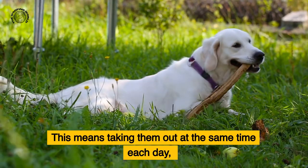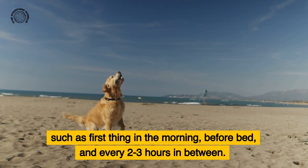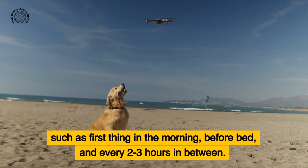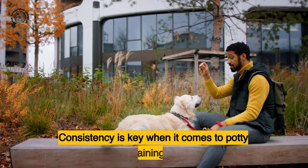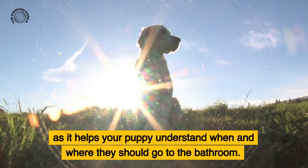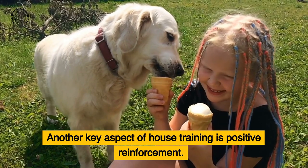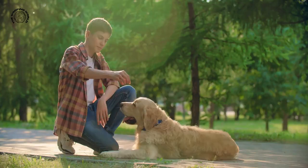Establishing a routine means taking your puppy out at the same time each day, such as first thing in the morning, before bed, and every two to three hours in between. Consistency is key when it comes to potty training, as it helps your puppy understand when and where they should go to the bathroom.